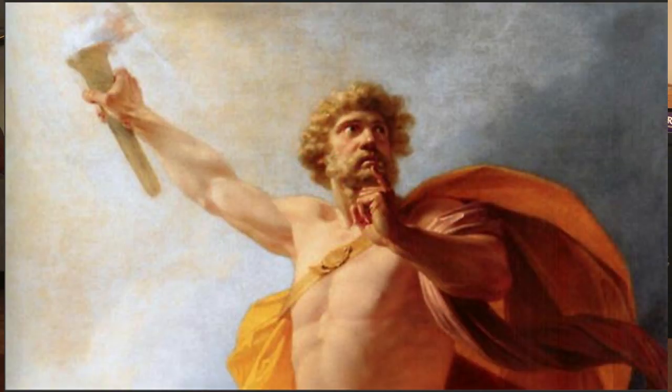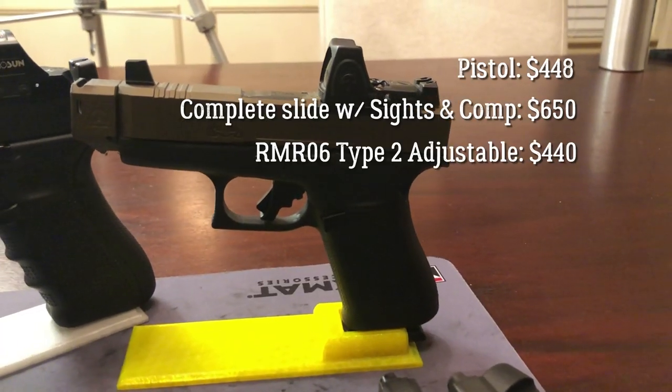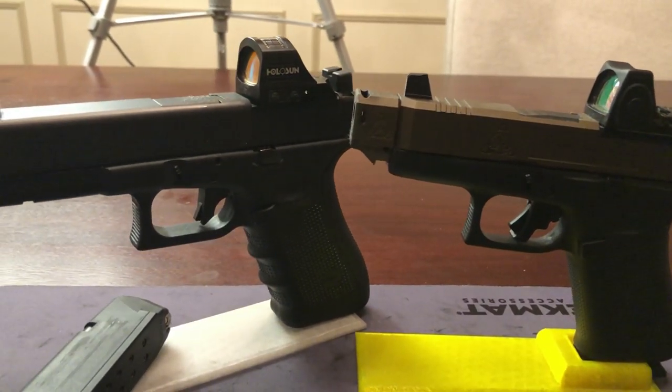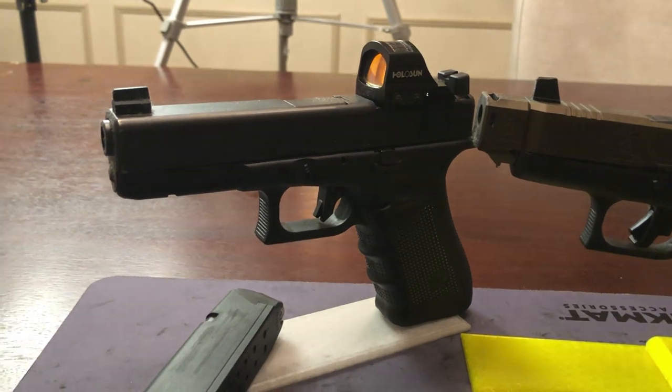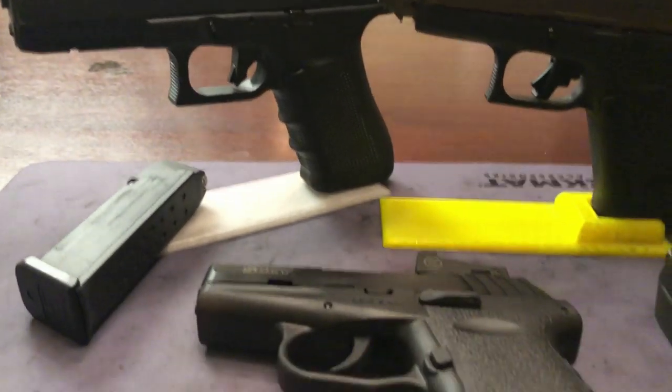In Greek mythology, Prometheus was the character that brought fire down from the heavens and gave it to regular people. In the red dot game, it has been cost prohibitive — about $600 for an optic-ready pistol, or $500 for a standard service pistol plus $100 in milling. An electronic sight is going to set you back another $300 to $600.